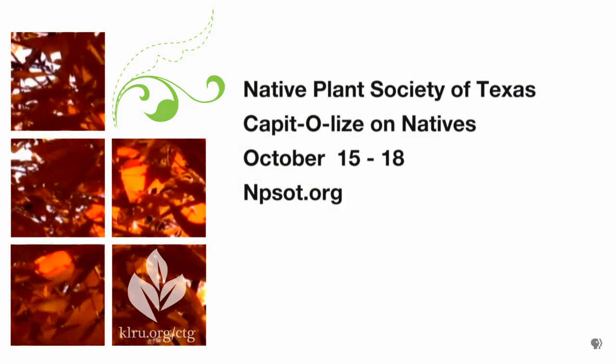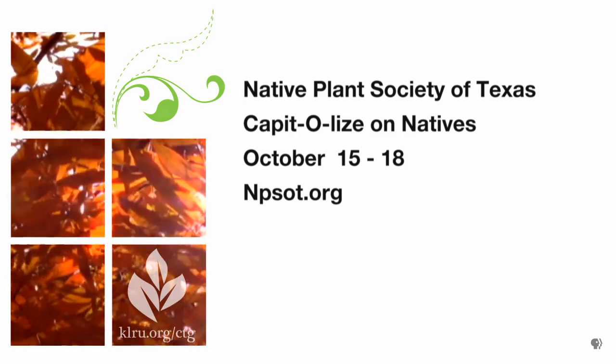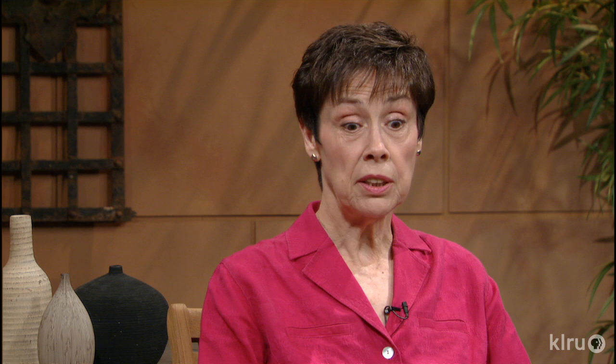Native Plant Week was established a few years ago, and part of the reason it was established in October is because October is one of the best times to start planting your garden. It's cool weather — easy on the gardener and on the plants. To kick off Native Plant Week, the Native Plant Society of Texas is having their annual symposium, and this year it's in Austin, from the 15th through the 18th. The public is invited; you can find out about it at npsot.org — that's Native Plant Society of Texas dot org. We'd especially love to have teachers and students come.